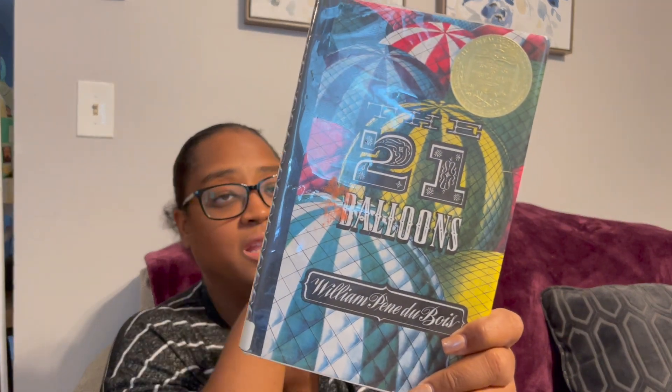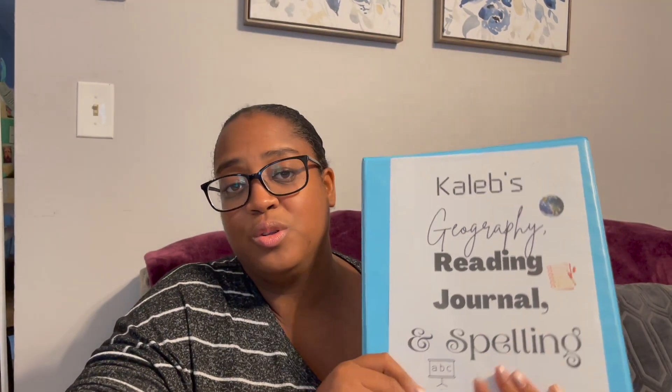They also read the first suggested book for IEW, which is The 21 Balloons by William Pène du Bois. So that covers their writing program.